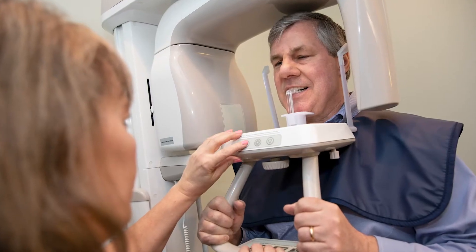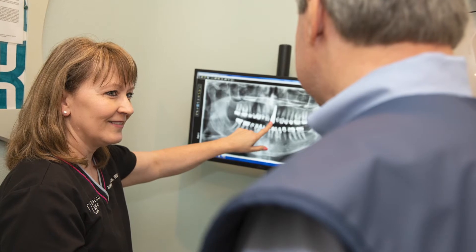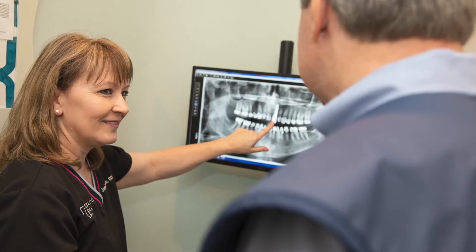The advanced technology that we have at our office provides high quality workmanship for our patients and gives them the best long-term results.